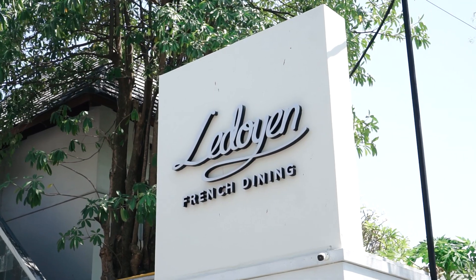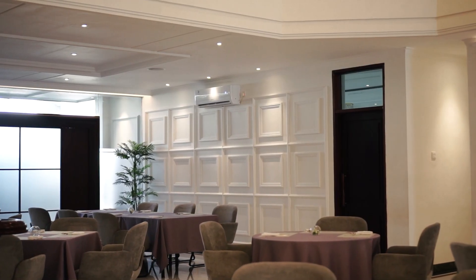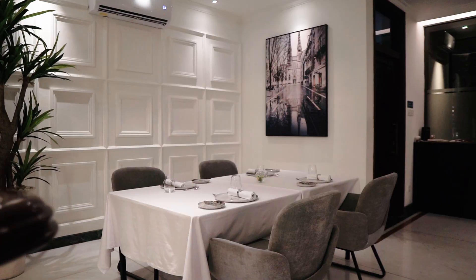Le Duayong is probably the only restaurant in Surabaya which serves two different concepts in one place. The first one is a bistro which we open during lunch time, and then dinner time it's a fine dining restaurant.